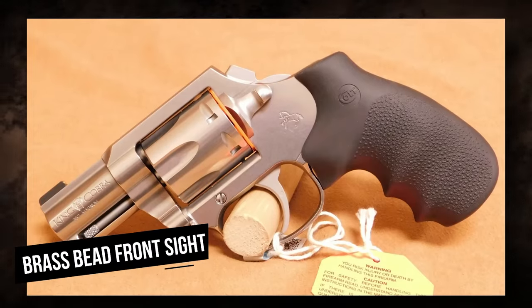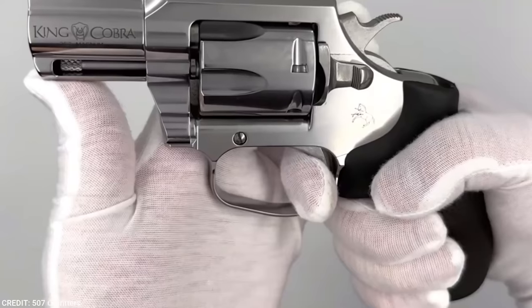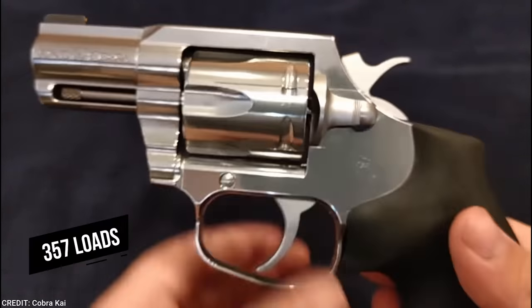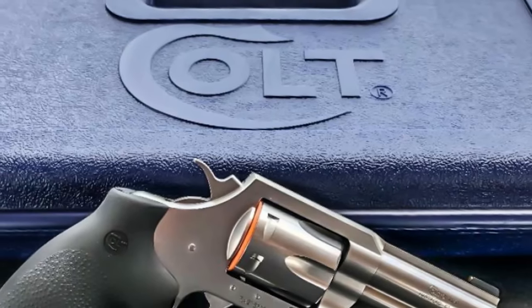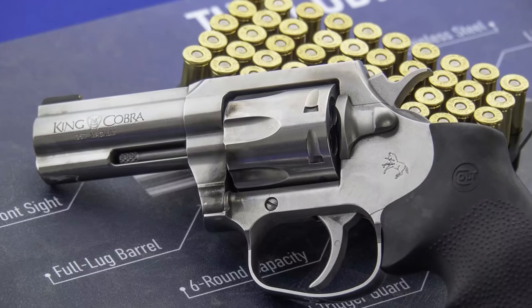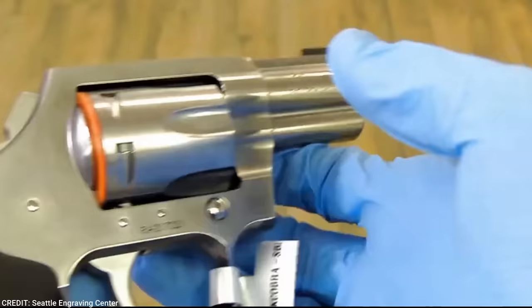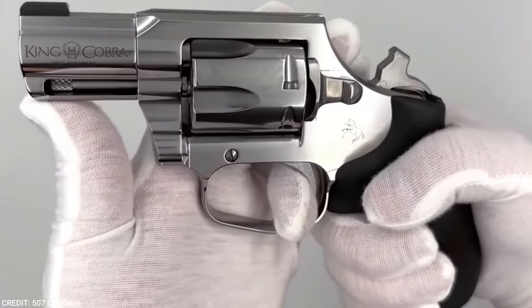Hogue overmolded grips, a brass bead front sight, and a U-notch cut rear sight are also included with the Carry. The grips provide something to hold onto when firing heavy loads. The brass bead fits snugly into the U-notch on .357 loads. The revolver's most intriguing feature, though, is its trigger. Colt employed a leaf spring instead of the conventional coiled spring to create a smooth 10-pound double-action-only trigger pull. With its steel frame and Hogue grips, it feels exactly as a concealed carry revolver should. The brass bead sight fits neatly into the U-notch and produces a great flash sight picture.